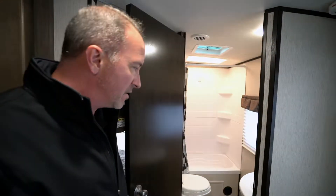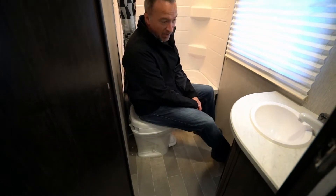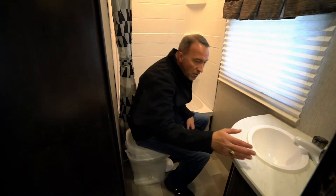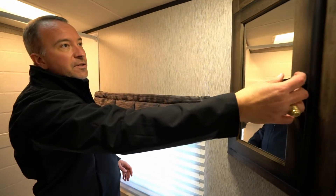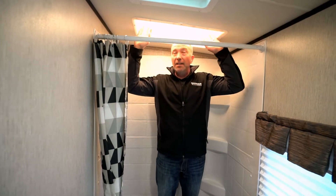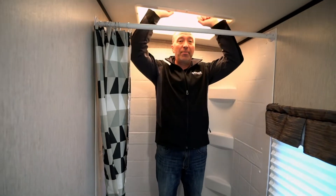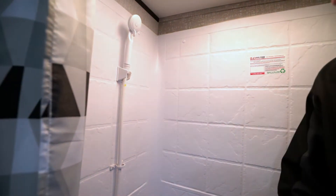We're going to go to the bathroom. Look at the legroom in this thing — for being over six feet tall, this is good space. Got the foot flush on the toilet, a nice big window, plenty of vanity space, and a single basin sink. There's a mirrored medicine cabinet in the corner. The shower has a skylight — it's bright, with plenty of headroom, and the single surround with corner notches gives it a really nice residential feel.